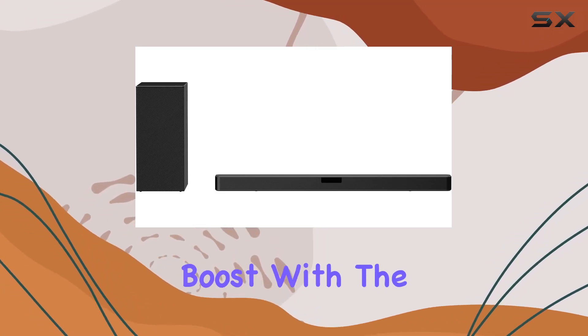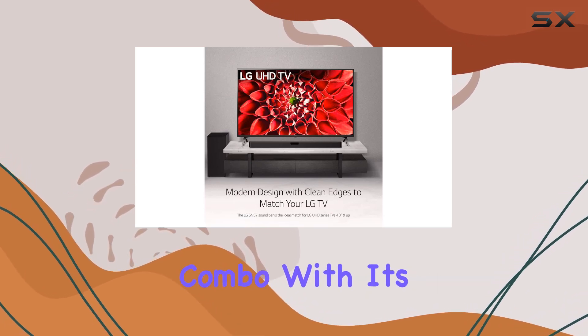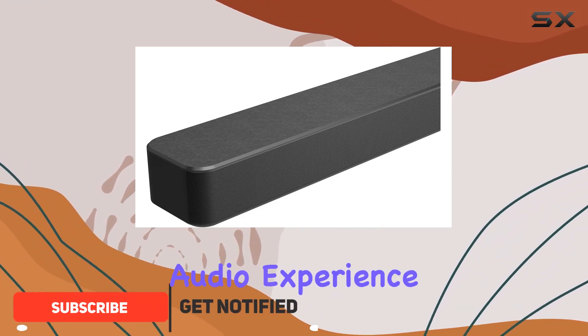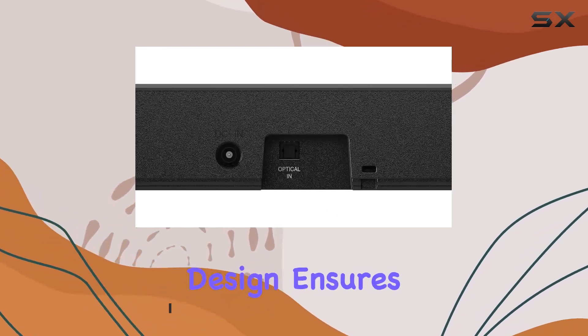Experience a cinematic audio boost with the LG SN5Y soundbar and subwoofer combo. With its 2.1 channel configuration and 400W of power, this system delivers a robust audio experience that's perfect for enhancing your TV's sound. The minimalist design ensures it blends seamlessly into your entertainment setup.